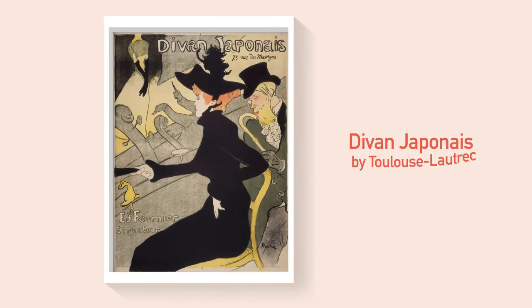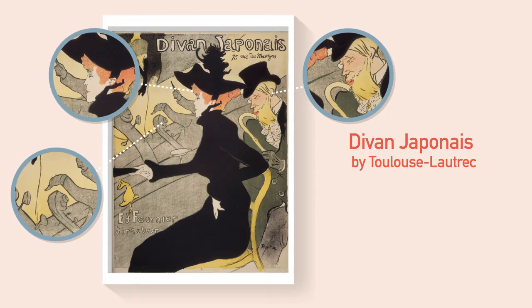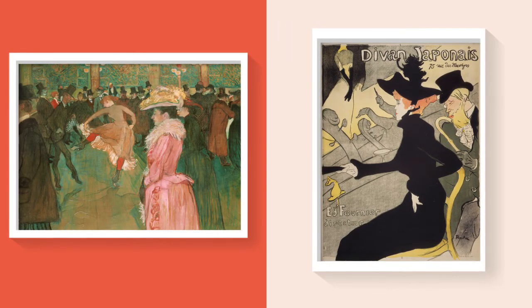However, this painting, also created by Toulouse-Lautrec, was inspired by Japanese prints. It is gracefully composed using simple lines. Look at these two paintings. Can you see their differences? Can you see the influence of Eastern-styled painting?